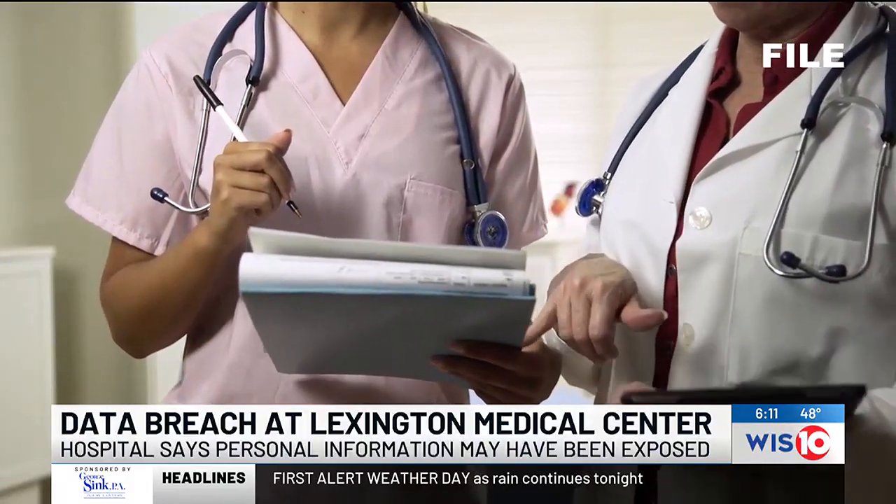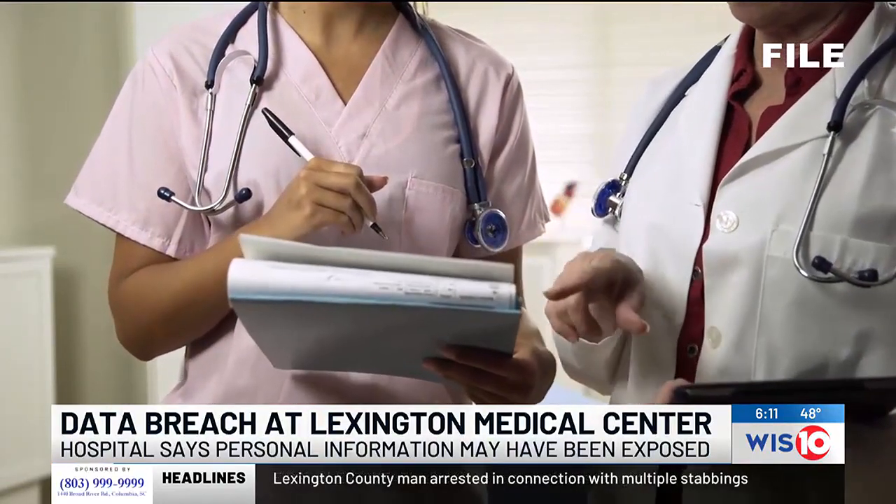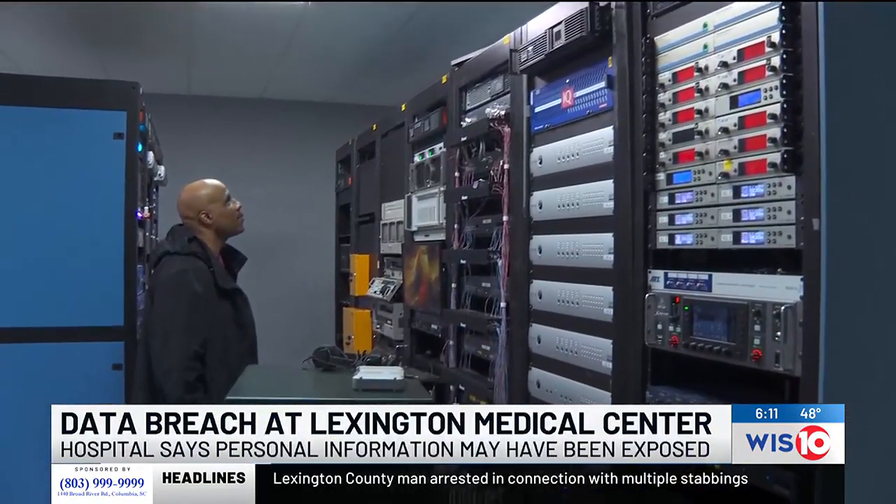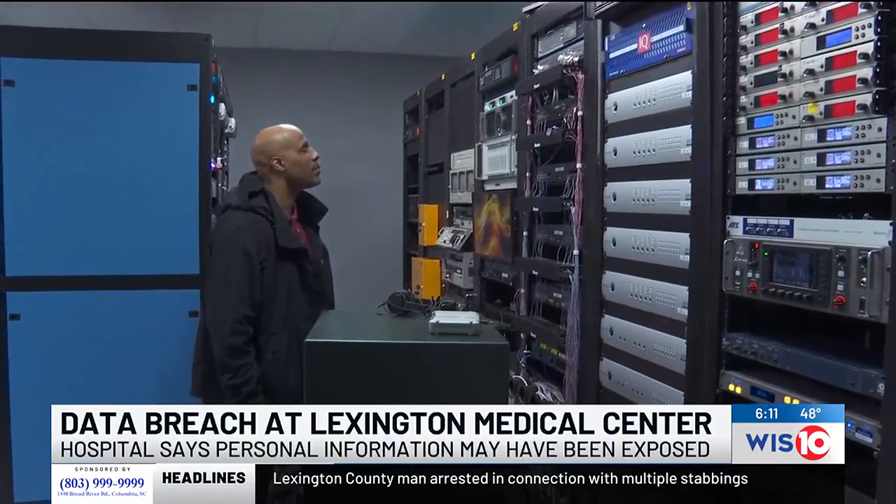First, he says people should monitor their credit reports more closely to make sure nobody else is using your information. He also mentioned that people who know their data was leaked should consider putting a credit freeze on their account.